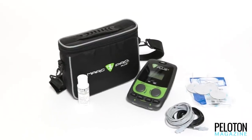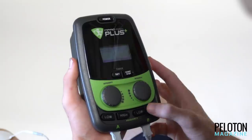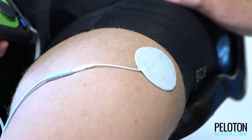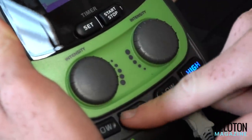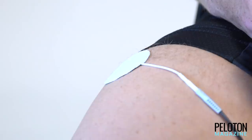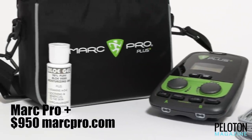Every rider knows how important a recovery ride is after a tough race. Well, Mark Pro has put that recovery ride in a box. With non-fatiguing muscle contractions enjoyed with your feet kicked up on the couch, Mark Pro flushes out the waste left over from hard effort and brings the nourishment your muscles need to recover, or an injury needs to heal. With the Mark Pro Plus you get frequencies for pain relief as well, which can ramp up recovery even more. Whether you need recovery at a stage race or after a brutal set of intervals, or pain relief in your neck, shoulders or back, step up to the Mark Pro Plus. It will do more to up your game than any new wheels or bike possibly can.